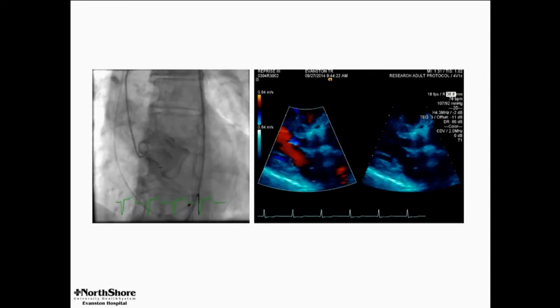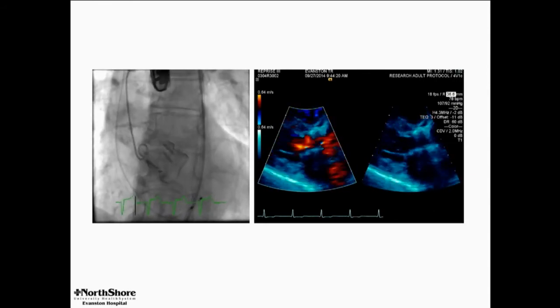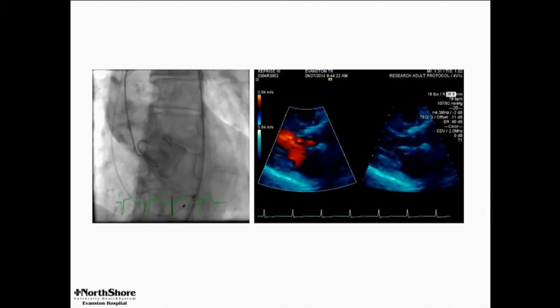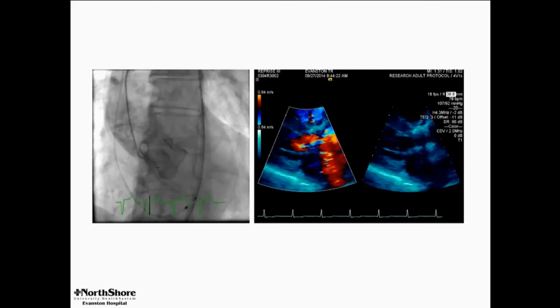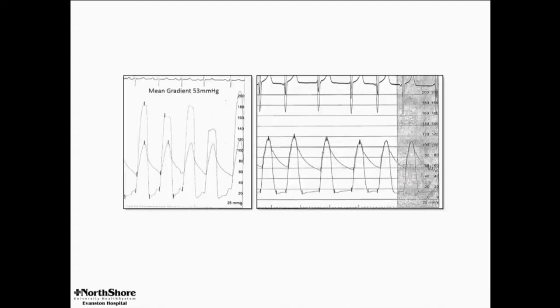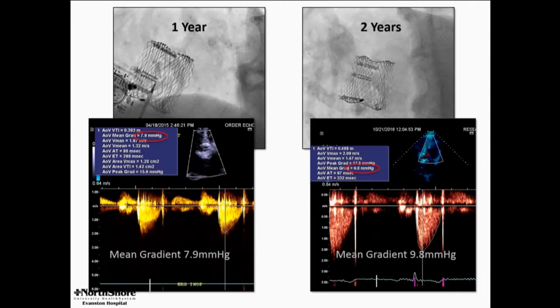The frame really looks deformed. As she talked about, interventional cardiologists have a drive to fix everything — another drive we have is for symmetry, and this really bothers us. But here's the gradient: with that much deformation of the frame, you might wonder if there's a gradient. The answer is pretty clearly no.